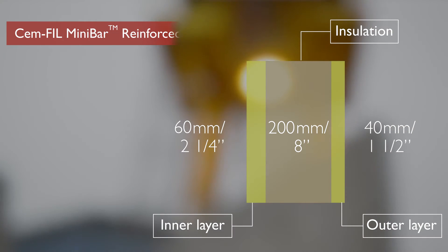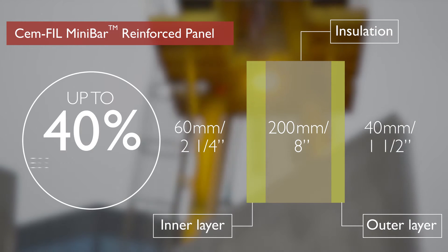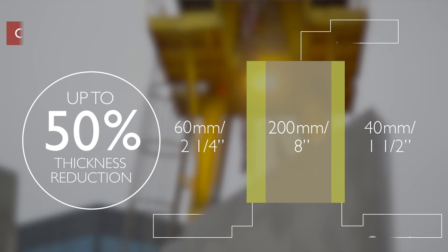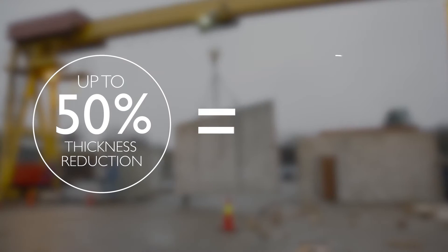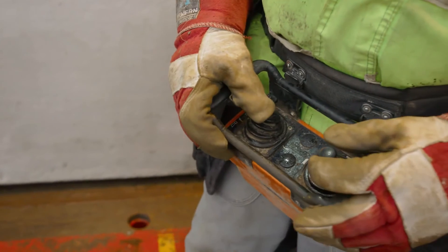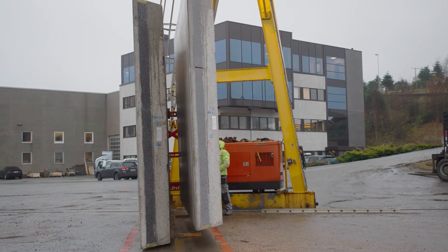We could reduce the thickness by up to 40%, maybe even 50%. This will lower the weight of the panel and also lower the carbon dioxide emissions. When the panels are lighter, they are easier to handle at the sites. My job is to take care of the concrete — I check what concrete is coming and plan how we pour it. We have a lot to do before we have the concrete.